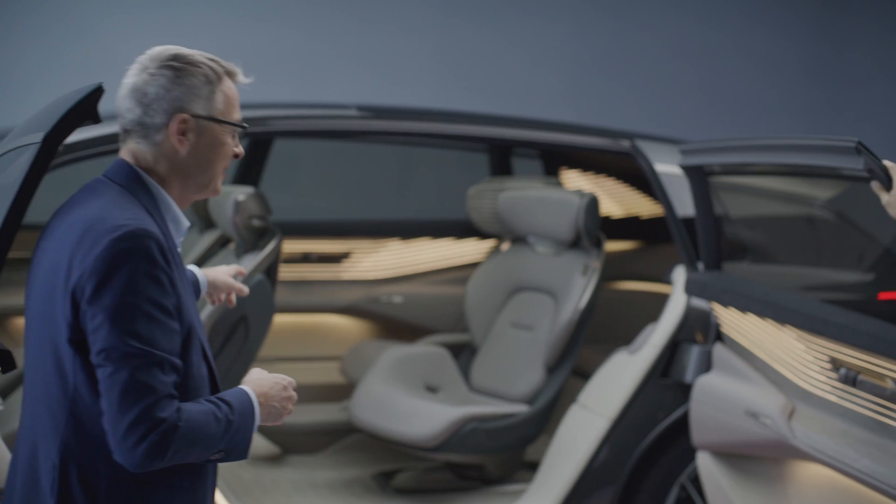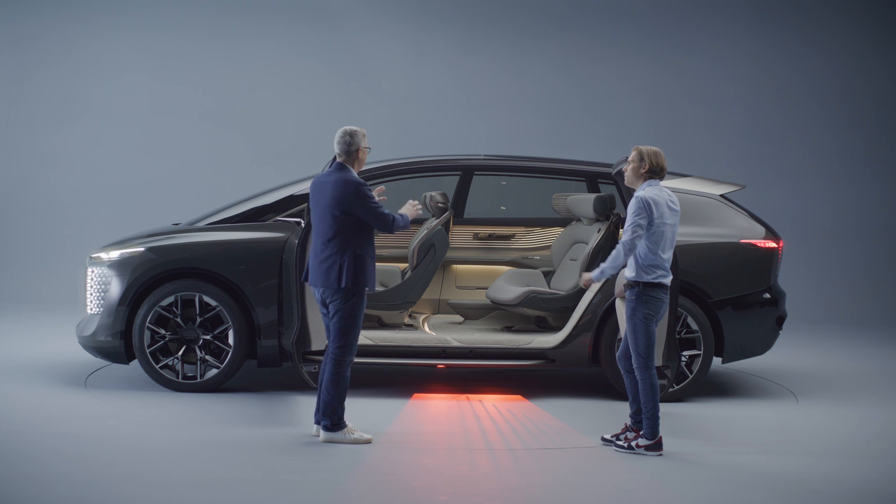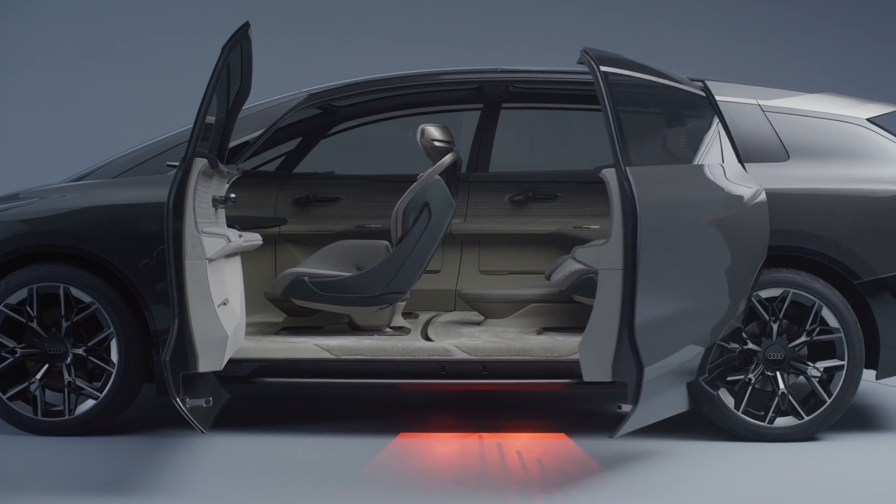Let's have a look at the interior of the Urban Sphere. Very special about the interior of the Urban Sphere concept is that we designed this car consequentially from inside to outside.